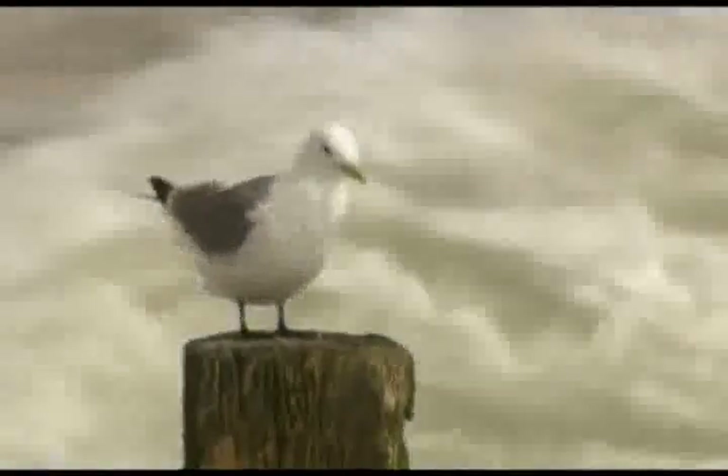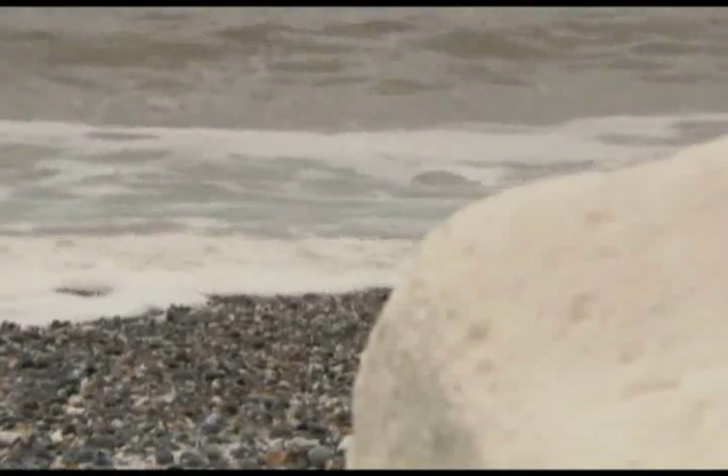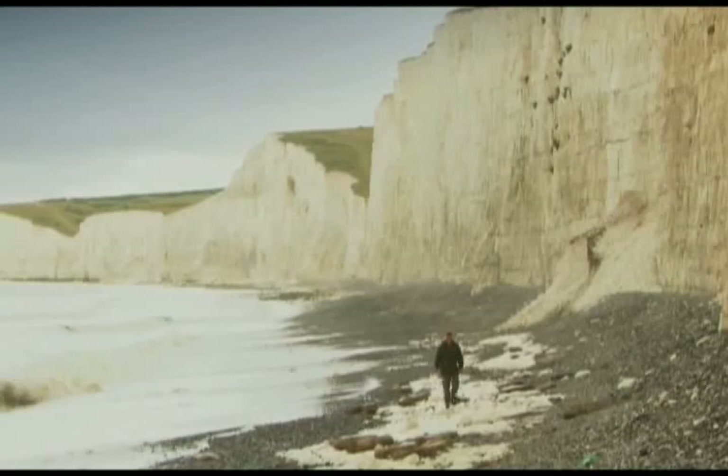In this series, I'm visiting some of Britain's most outstanding areas of natural beauty to explore the fascinating wildlife that has made these places their home.